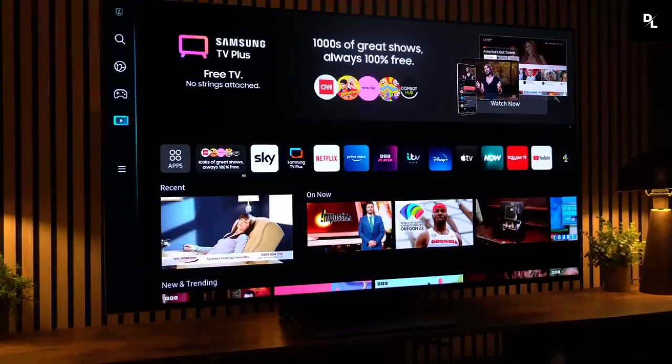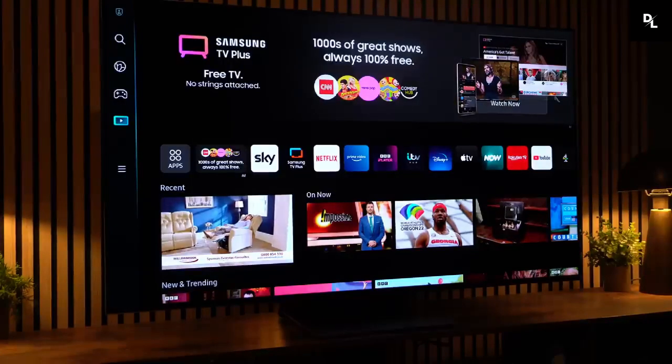If you don't want to use voice assistants, the Tizen Smart Interface is well-organized, fast, and easy to use, and it has a huge selection of streaming apps, so you can quickly find your favorite shows.